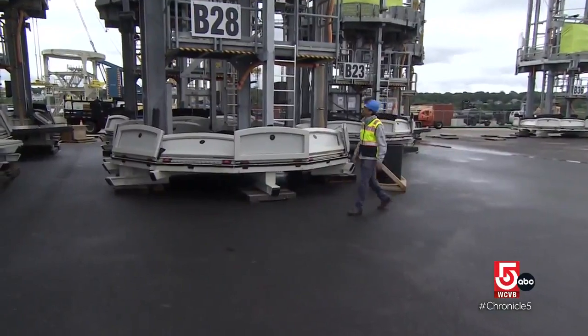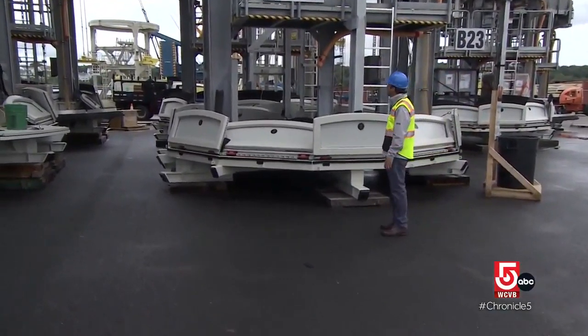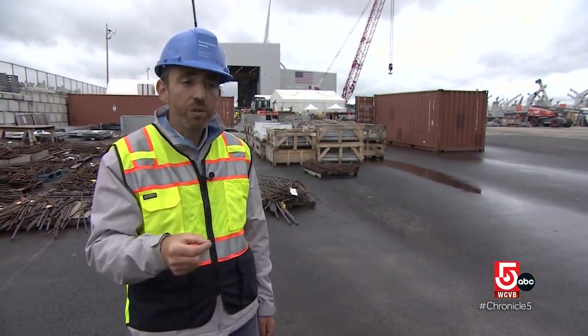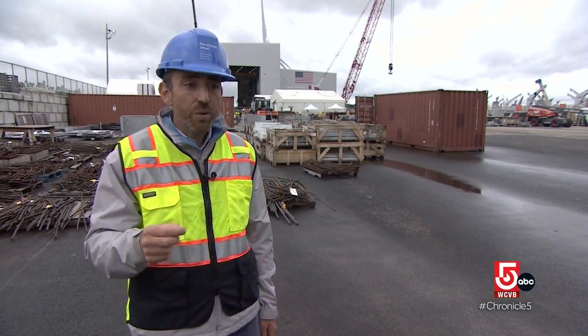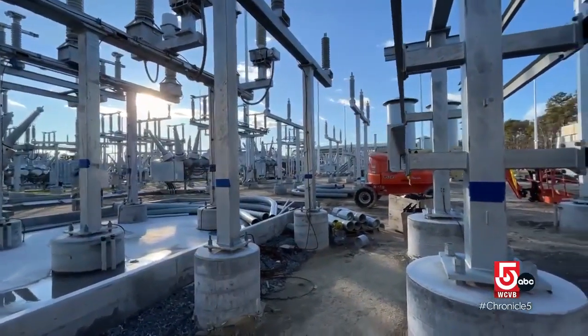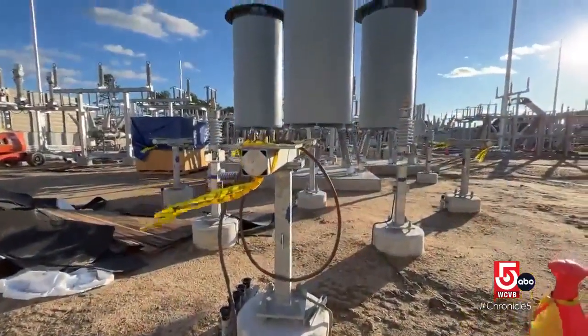Orsted's deputy head of construction, Paul Murphy, explains how energy gets to the consumer. Each of the turbines produce energy. That energy from the turbine goes into a cable called an array cable, which then goes to an offshore substation. So then it comes onshore and is connected into the grid and used regionally.